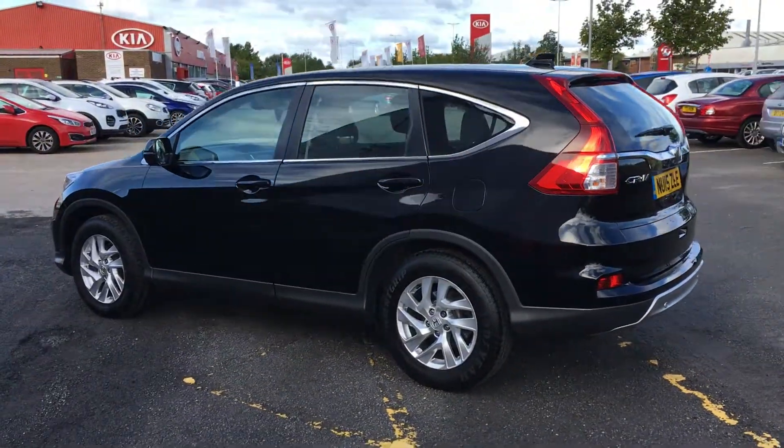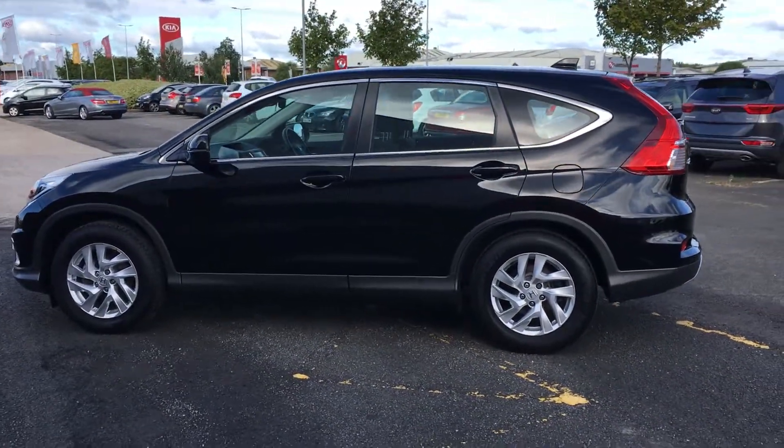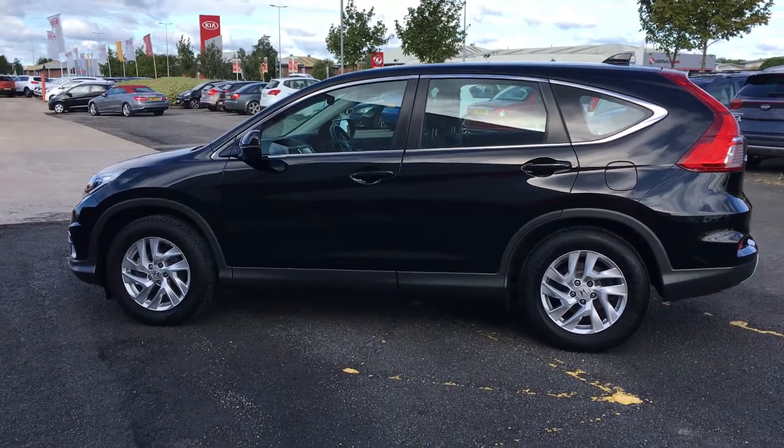With all the spec, this is excellent value for money, and that is the Honda CR-V. To avoid disappointment, book an appointment today.